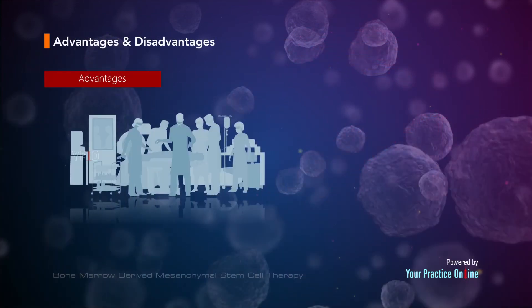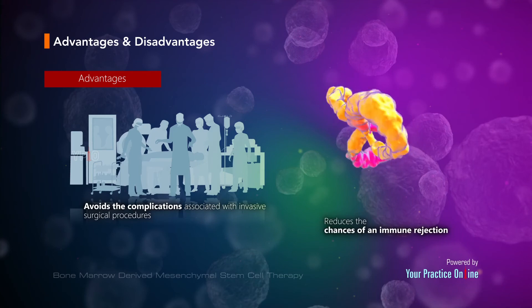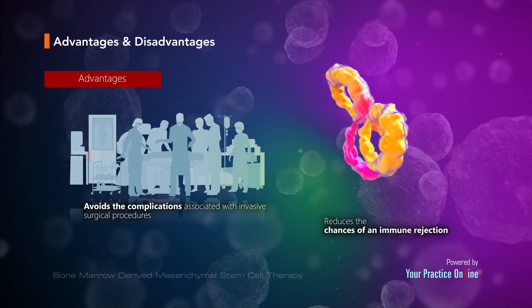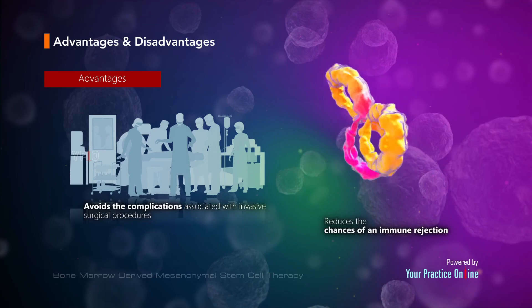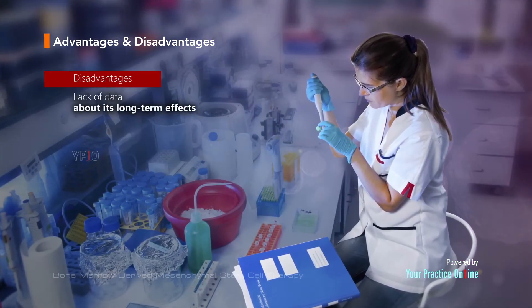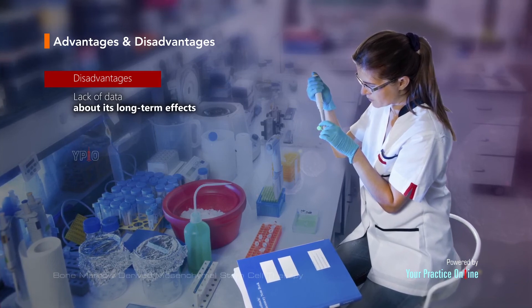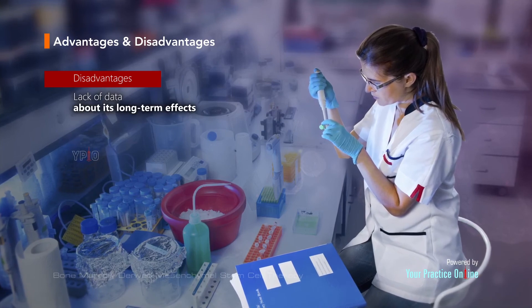Stem cell therapy is a relatively simple procedure that avoids the complications associated with invasive surgical procedures. As stem cell therapy uses the cells derived from your own body, it reduces the chances of an immune rejection. The disadvantage of adult stem cell therapy is the lack of data about its long-term effects, as it is a newer, evolving therapy.